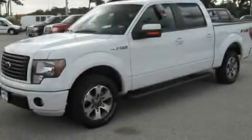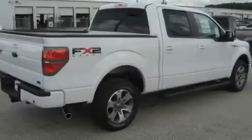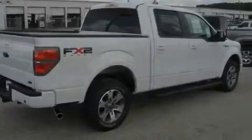This is a brand new 2010 Ford F-150. Whether hauling, commuting, or towing, this truck is the right one for you. It has a 5.4 liter 8-cylinder engine and an automatic transmission.